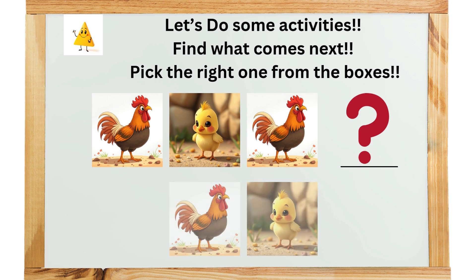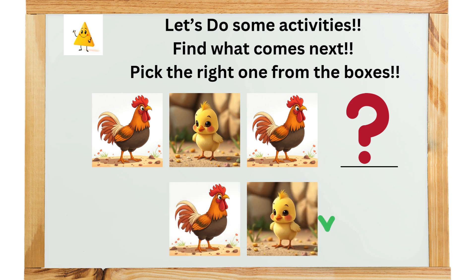Let's do some activities. Find what comes next. Pick the right one from the boxes. Correct.